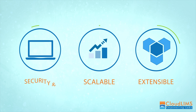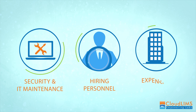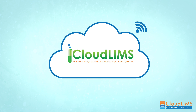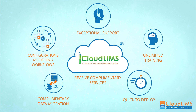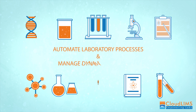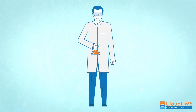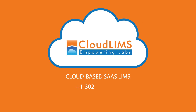It scales as your business grows, so you pay only when you add capacity. So you no longer have to worry about security, IT maintenance, hiring personnel, or purchasing expensive infrastructure. All you need is CloudLIMS and an internet-ready device. Let us help you manage your data and operations, so that you can focus on what you do best. CloudLIMS — a cloud-based SaaS LIMS.